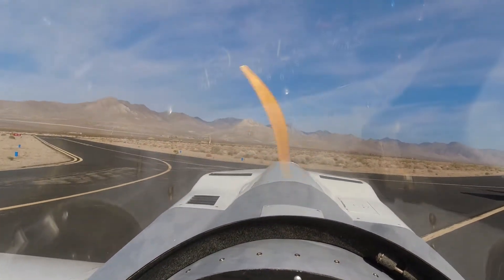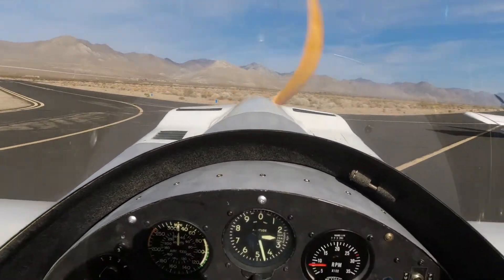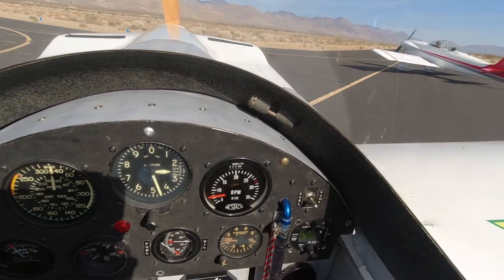Weather today is pretty nice. It's clear, calm winds all the way along our route of flight, high clouds, and it should be a nice morning.